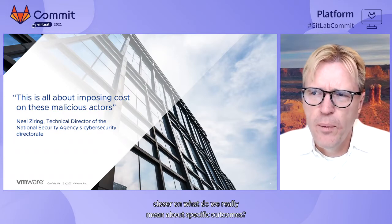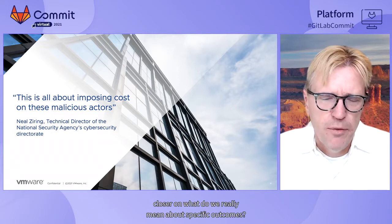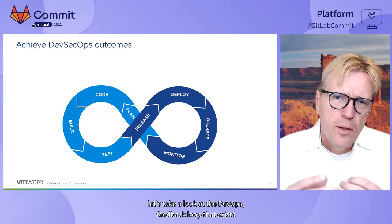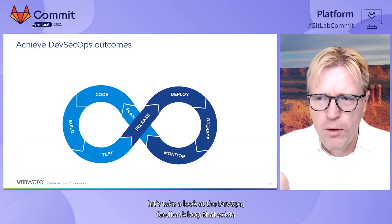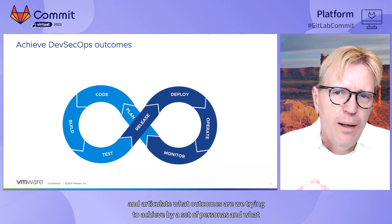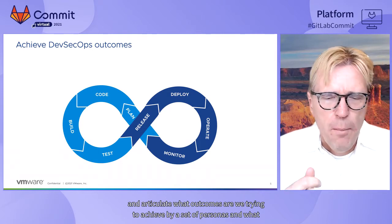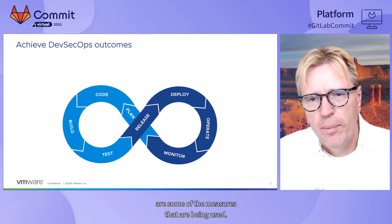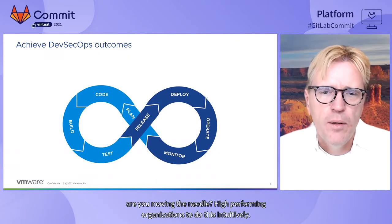Let's dive in a little closer on what we really mean about specific outcomes. To do this, let's take a look at the DevOps feedback loop and articulate what outcomes we're trying to achieve by the set of personas and what are some of the measures being used — because these are critical to see whether you're actually moving the needle.